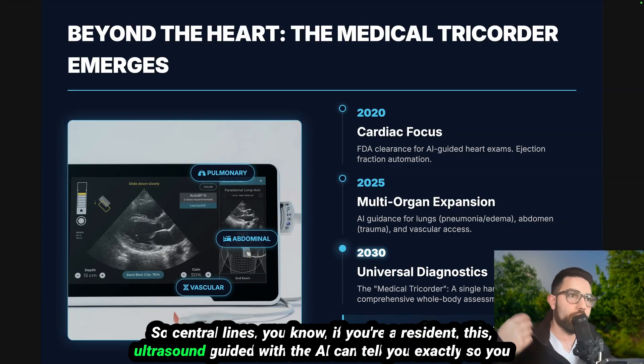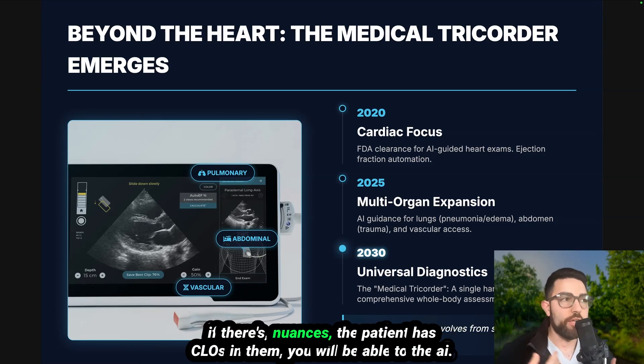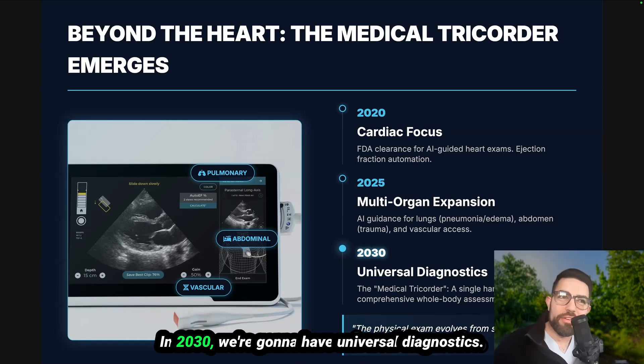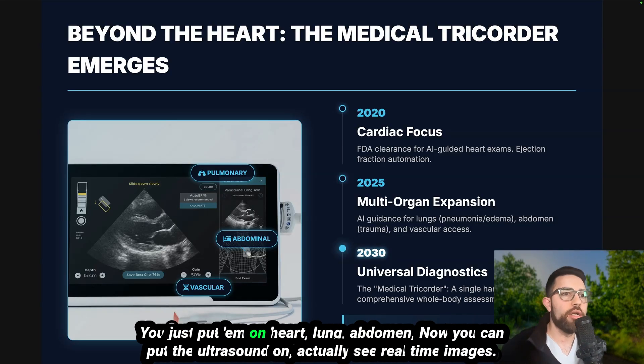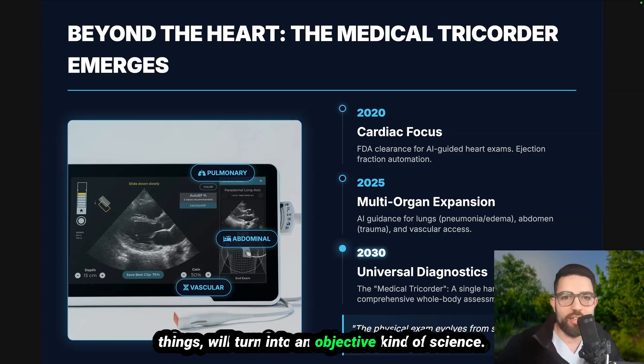If you're a resident placing a central line, the AI-guided ultrasound will tell you exactly what to do so you don't hit the lungs or cause major bleeding. If there are nuances — like the patient has clots — the technology will flag that. In 2030, we're looking at universal diagnostics: one handheld device that can do a whole-body assessment. You put it on the heart, lungs, and abdomen in sequence. That physical exam, which was an art of palpation, will turn into an objective science.